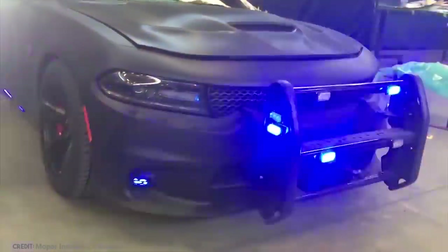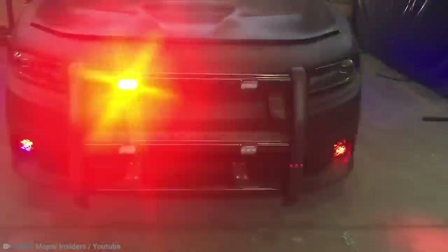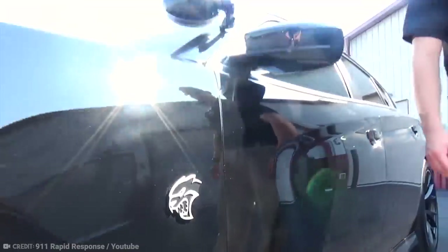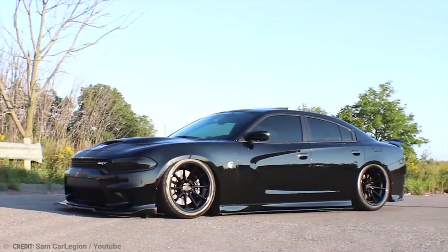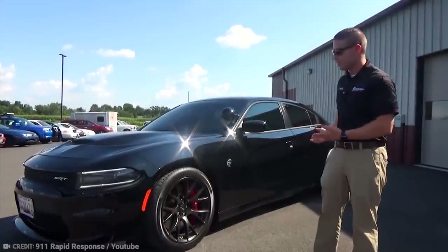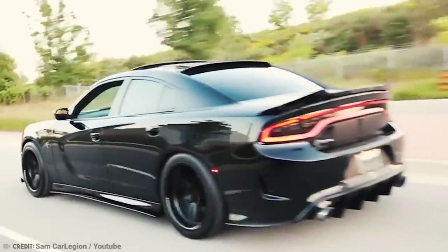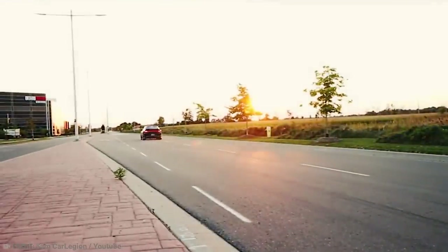This police car on steroids hit the mean streets of Utah in September 2018. Equipped with a specialized armoring package that is 80% lighter than traditional steel, the Hellcat provides protection against most high-powered rifles and grenades while maintaining its disguise and performance. The first armored Hellcat in the world, this Hellraiser joined a law enforcement agency in Utah.